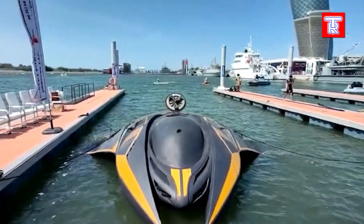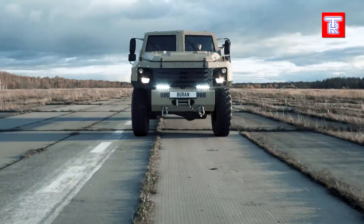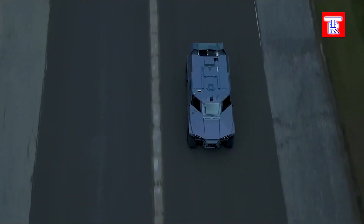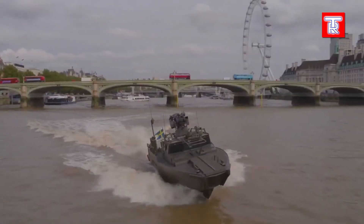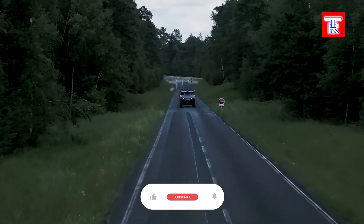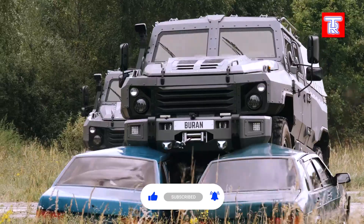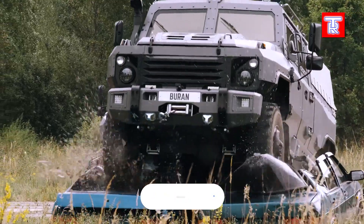From stealth technology to high-speed maneuverability, these armored vehicles showcase the best in defense innovation. Which one impressed you the most? Share your thoughts in the comments. For more deep dives into cutting-edge technology and groundbreaking design, like, subscribe, and join our community.